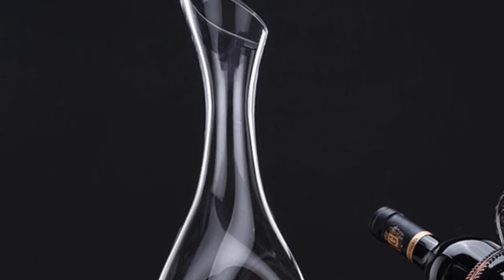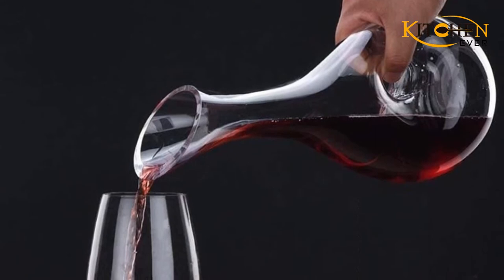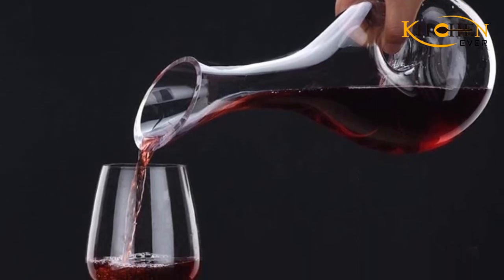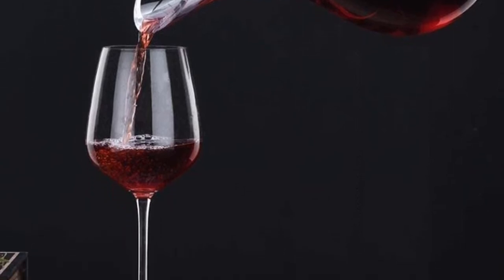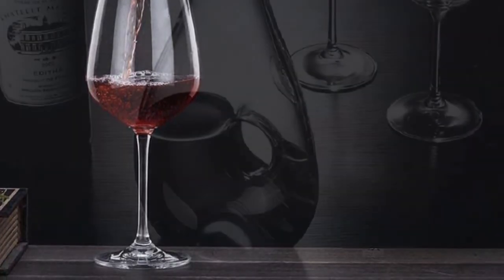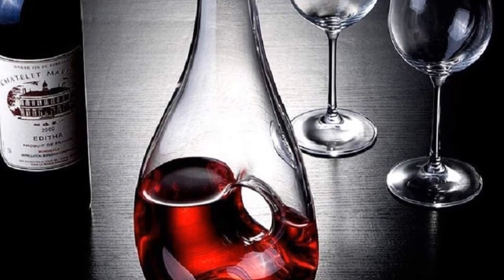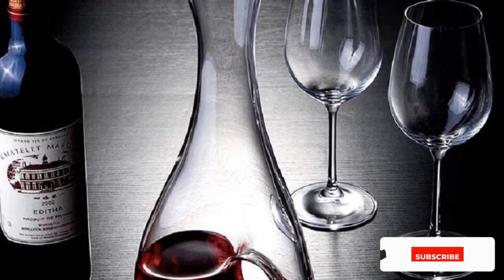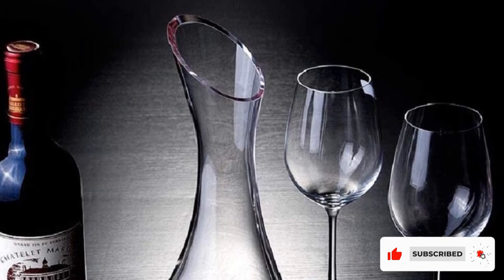The hand-blown crystal is lead-free. While it looks quite thin and delicate, the construction is surprisingly robust. Obviously, you need to handle any decanter with care, but you should get plenty of life from this model if you look after it. Capacity is 750ml, so you can pour in a whole bottle of your favorite red and start enjoying flavors you previously wouldn't pick out. It's quite a weighty decanter at 2 pounds.